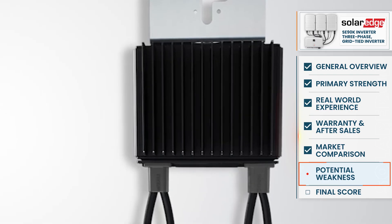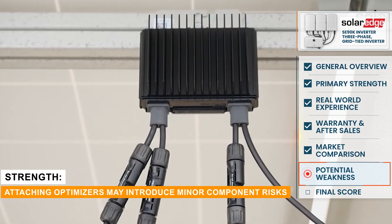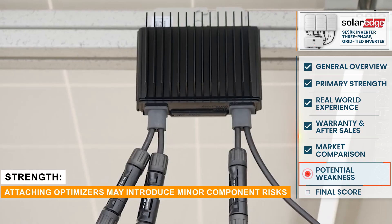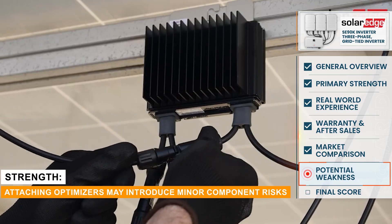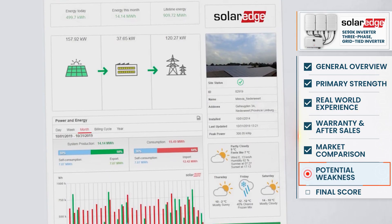The weakness is always that you're attaching optimizers to it, so some people might say there could be failure rates associated with optimizers — although I personally believe it's a strength, because you can see in granular detail down to module level, so it gives you comfort that the whole system is performing.